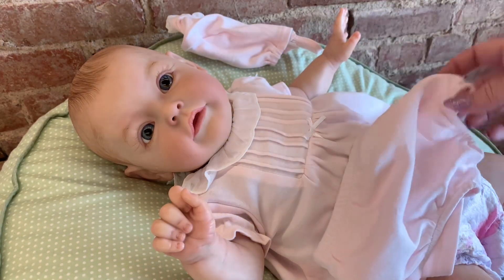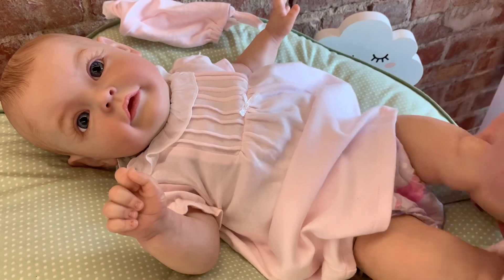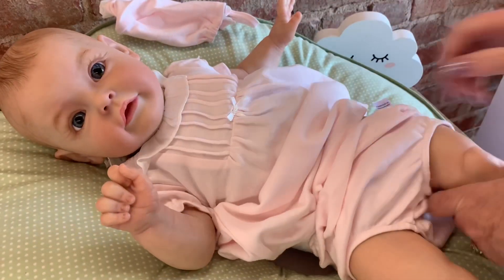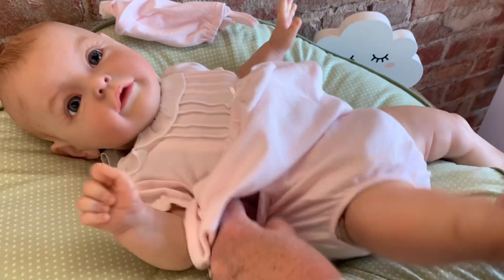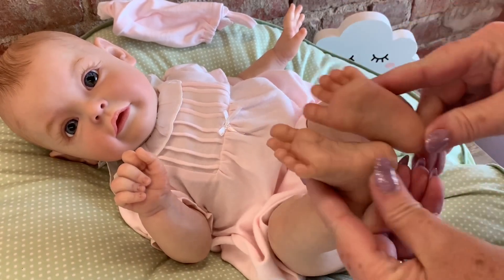I'm gonna put the little diaper covers on next. All right, let's get these on. It always feels so good to take a bath — you always just feel so revived afterwards. There we go, we got you going, we got those on.